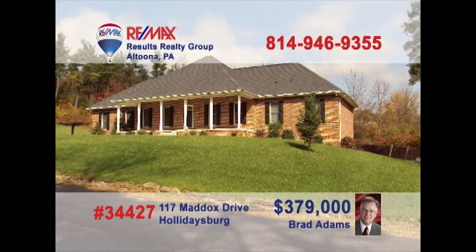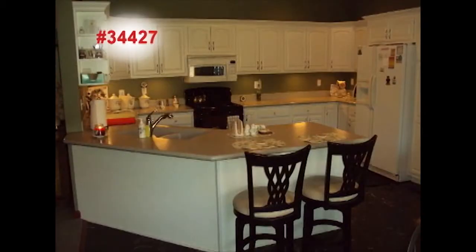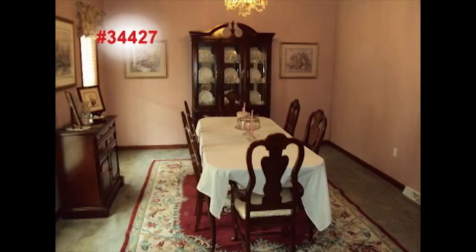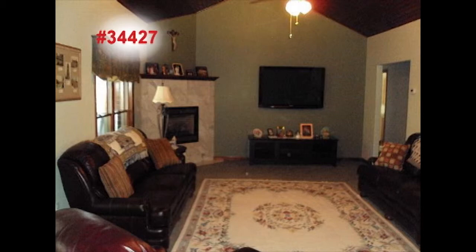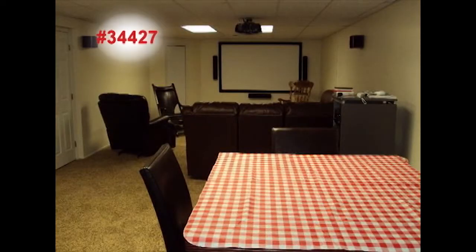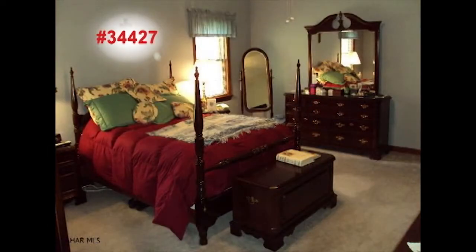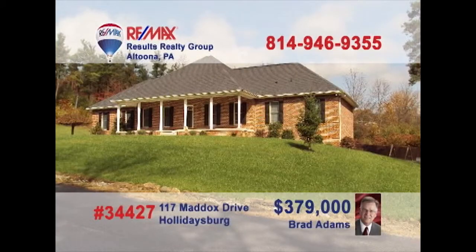Brad Adams presents this all-brick rancher on a private corner lot. You're sure to find all your favorite features in this amazing kitchen. Elegant details embrace you in the dining room. Vaulted ceilings and a marble fireplace add to the great room's charm. Downstairs, there's a spacious open family room as well as your own home theater. And don't miss the eye-catching amenities in the master bedroom and bath. Contact Brad right away to schedule a private tour.